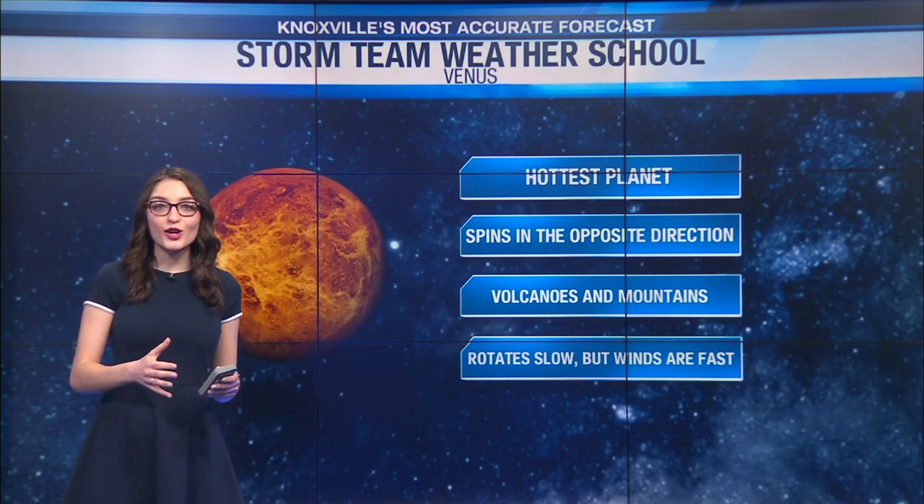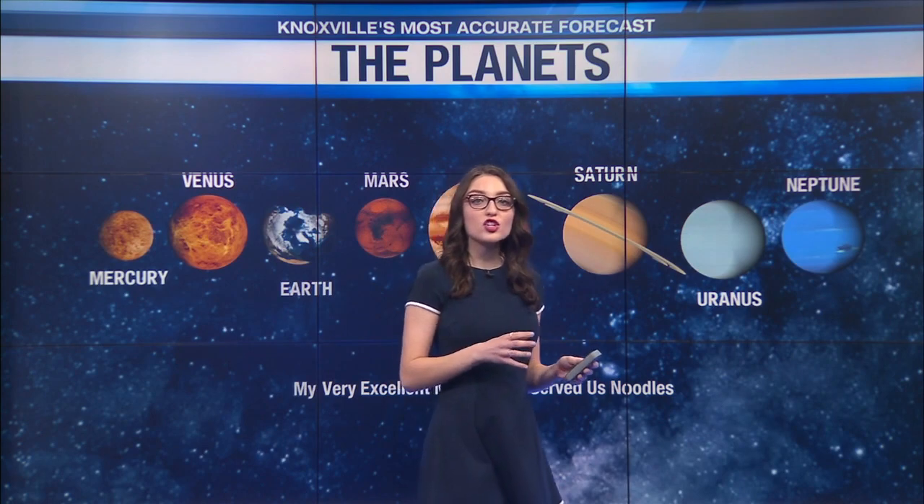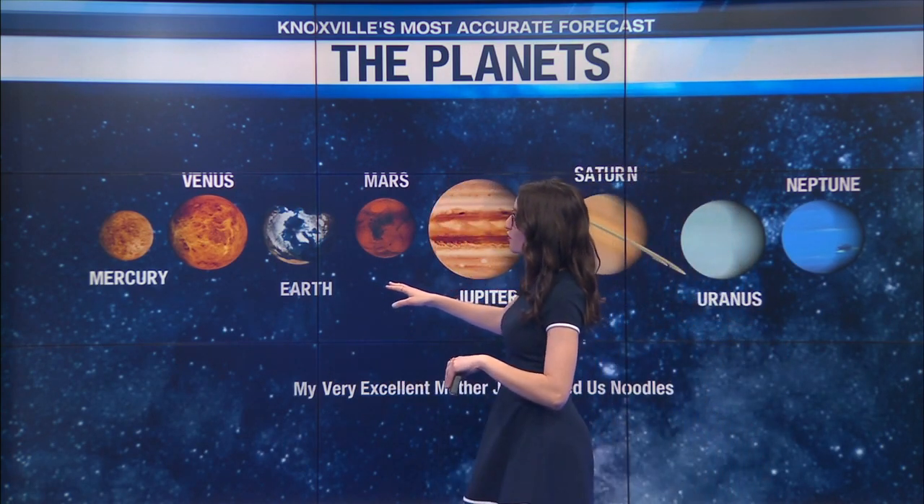We're talking about winds that are hurricane strength all throughout the day and all throughout the year. Venus is the hottest planet, but it's actually the second planet away from the sun.